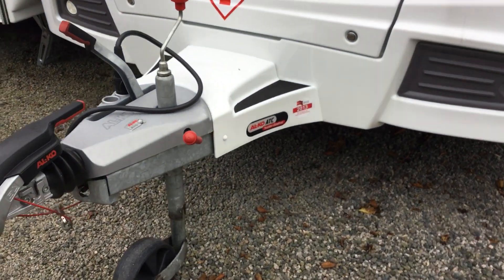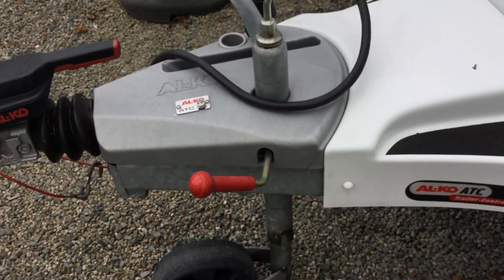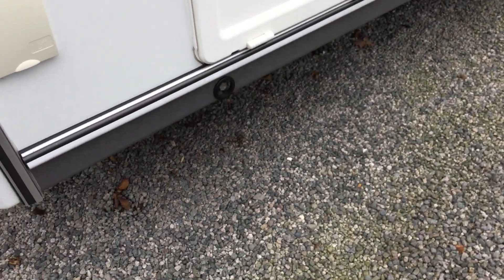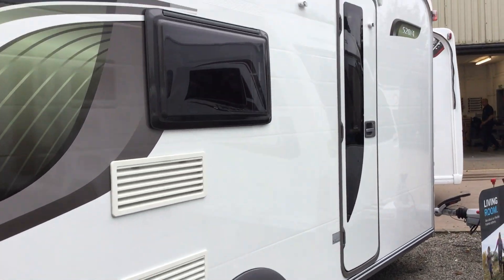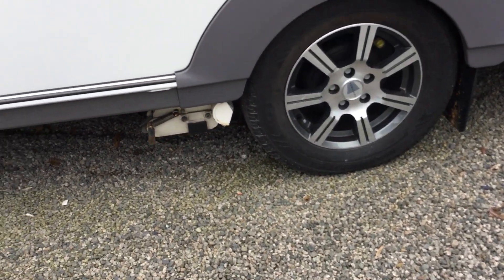So what we'll do is show you around the absolute outside of the model. As you can see it's got ATC fitted there, and there's an external barbecue point. As you can see the outside of it is in A1 condition. It's also got a motor mover on it.